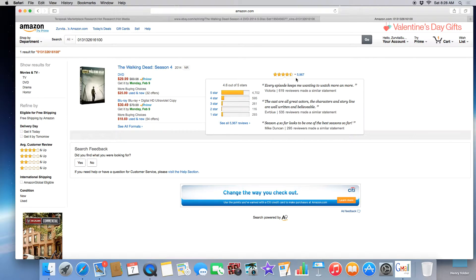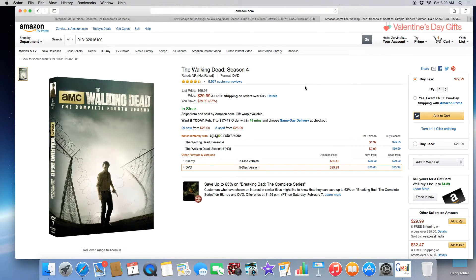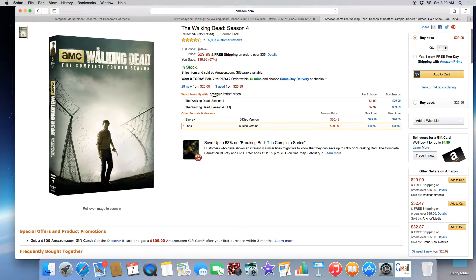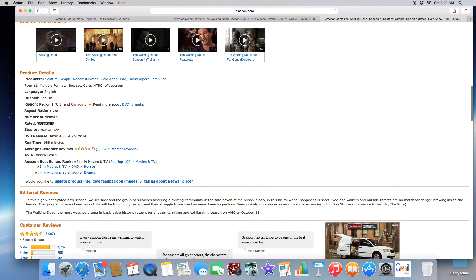Walking Dead Season 4 comes up at $29.99 on Amazon, with close to 6,000 reviews — that tells you this is an extremely hot item. As I discussed in other trainings, if you have products ranked 100,000 or less on Amazon, that is a good item to sell. Let's take a look at the ranking. How you find it is simple — scroll down to the product details section and look for the Amazon best-selling ranking.